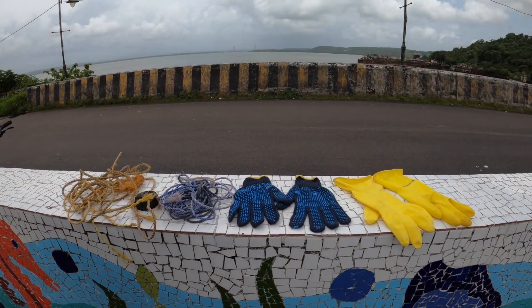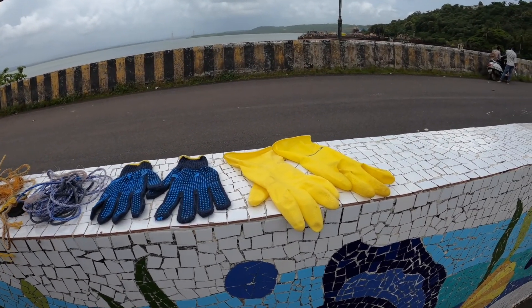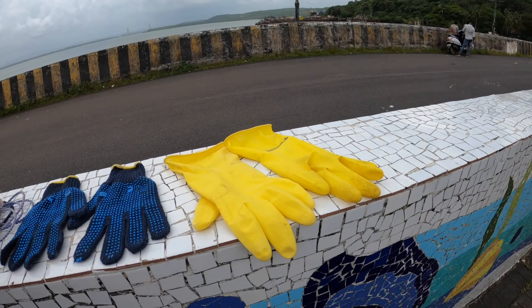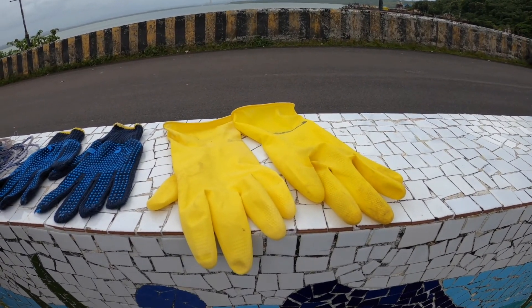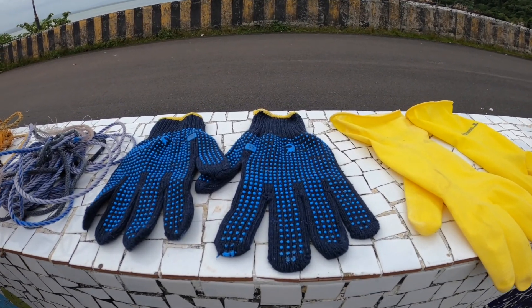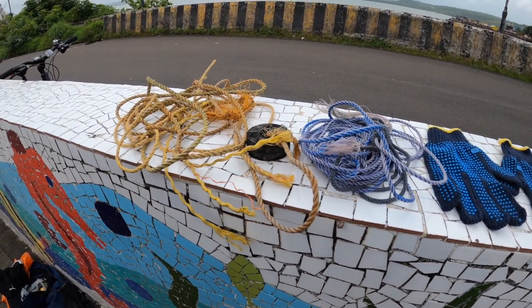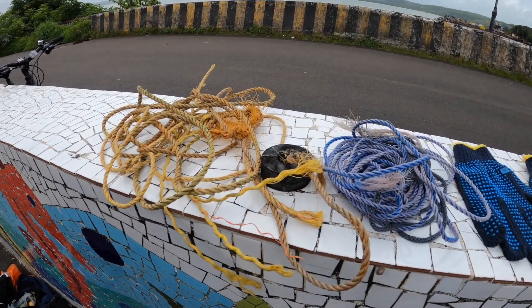Alright guys, so these are the things I'll be using today. Towards the extreme right you have a pair of rubber gloves, which is for removing any wet metallic stuff or treasures we find. On the left are the working gloves for pulling the rope, and on the extreme left we have a double magnet and two ropes for pulling the stuff up.